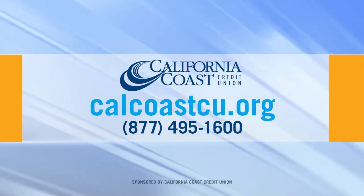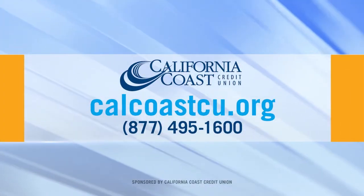Great information, Todd. Thank you so much. For more information, call 877-495-1600 or calcocu.org.